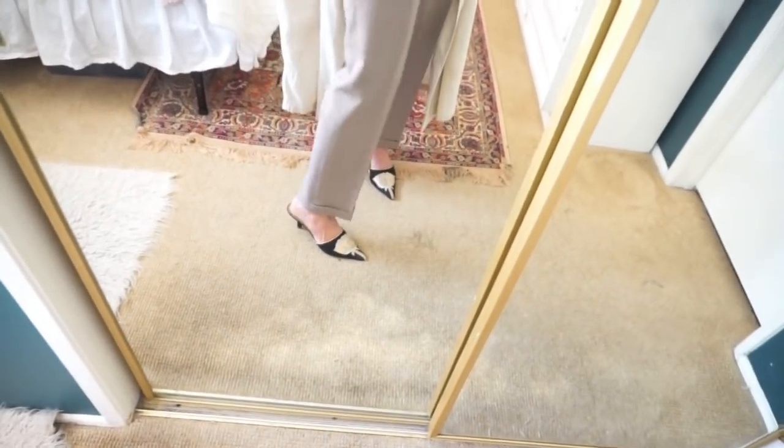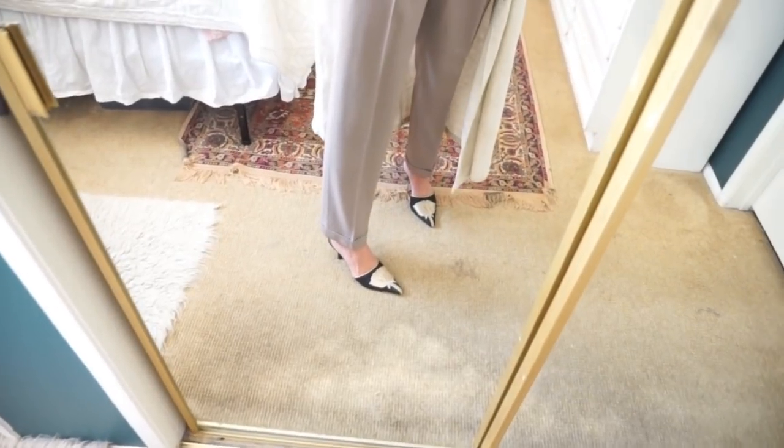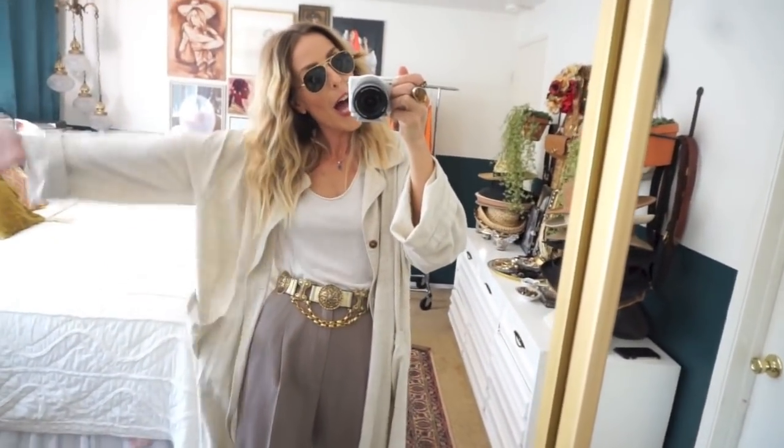I threw on some mules with awesome rose buds at the bottom — it felt very Carrie to wear those. She was always wearing aviator sunglasses, and I feel like this gives it a cool downtown vibe from bottom to top. This is what I'm wearing on my first day of Carrie Bradshaw — that's Monday. I'm so excited to go out for my day!